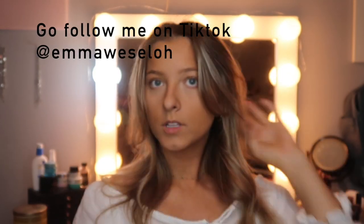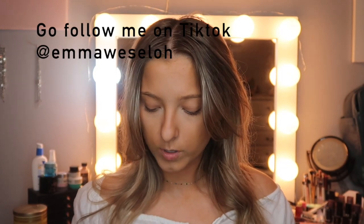I need to do more TikTok dances. I'm actually going to make a TikTok while I'm doing my makeup.